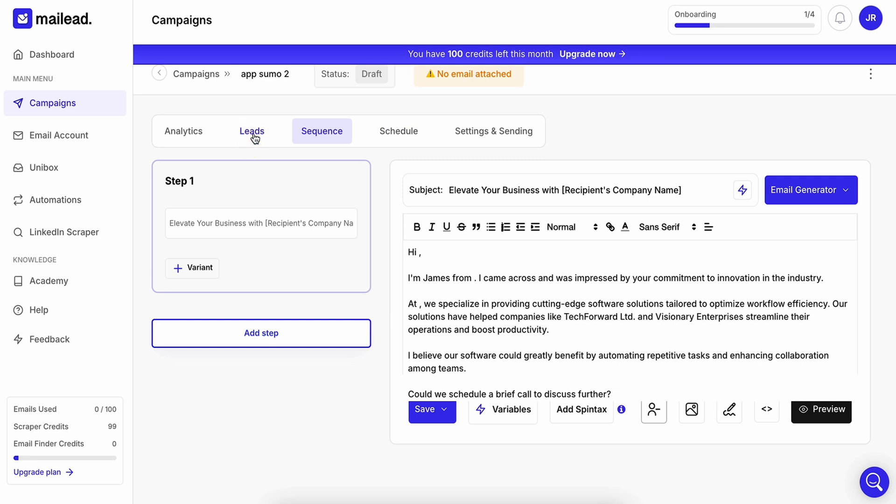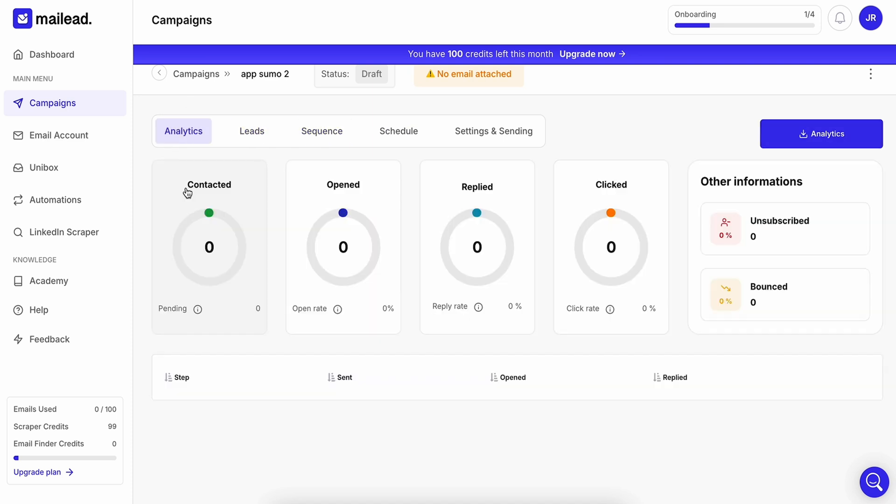Once your campaign is ready to roll, all you gotta do is schedule it. Worried about deliverability? MailLead's warm-up feature has you covered. And with real-time analytics, you'll be able to optimize campaigns for peak performance. So take advantage of this limited-time offer — click that Buy Now button to lock in your lifetime access to MailLead today.